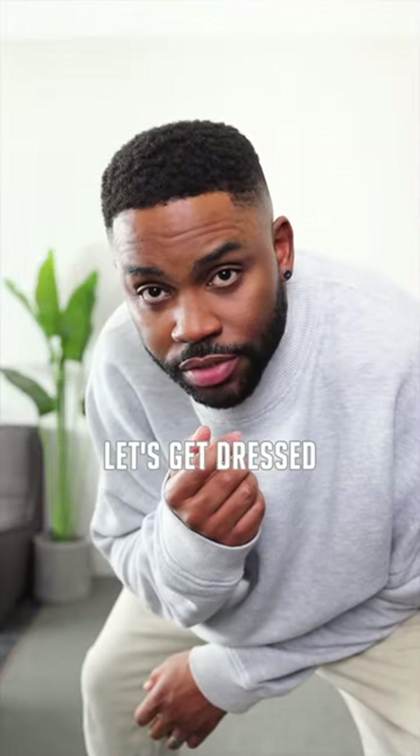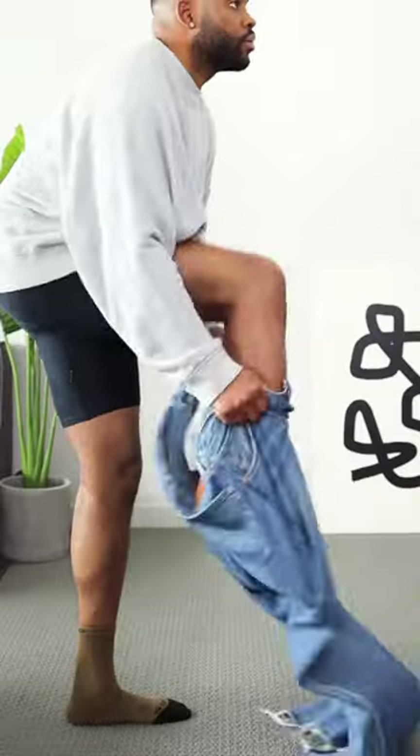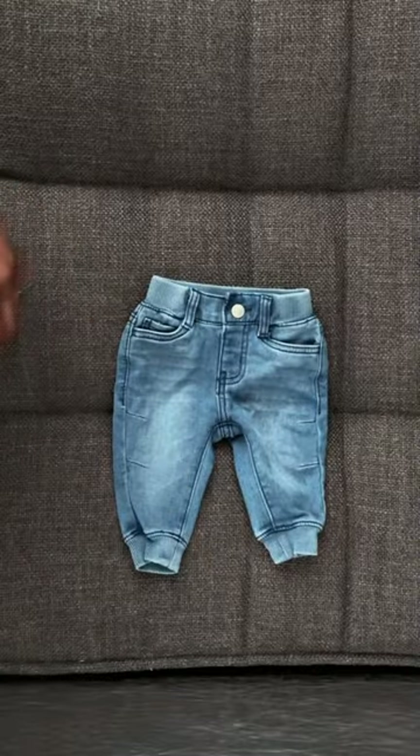I'm matching with my son again. Let's get dressed. Let's start with these medium wash relaxed jeans — I frayed the edges myself — by Levi's. My son's jeans are the exact same wash, except more of a jogger style.